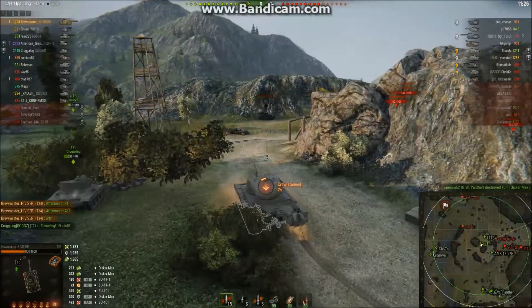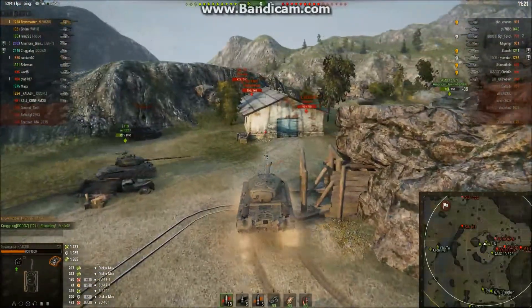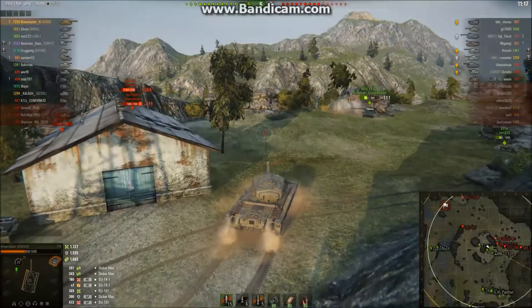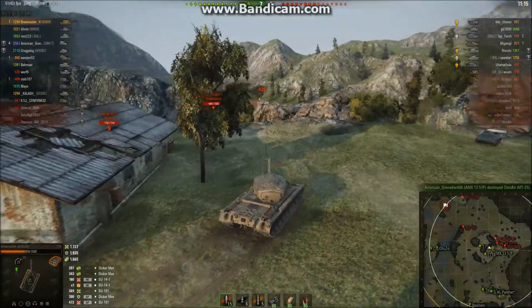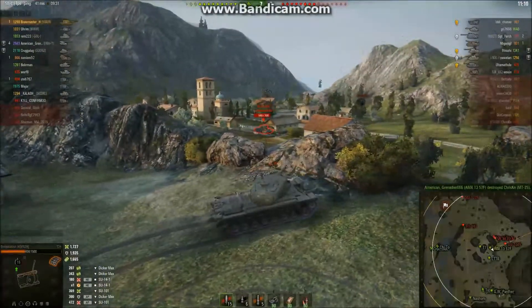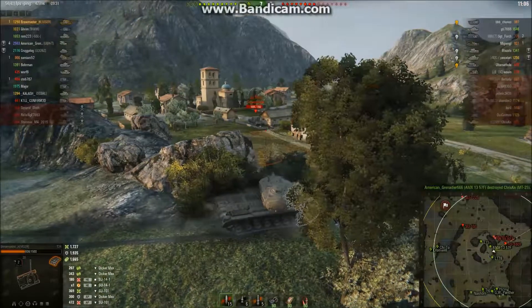Hit by artillery — kind of annoyed. I'm going to go help with this side though. We can ignore that side because they don't really matter right now. Our 1357 has taken out the MT-25. The SU-100Y is over here — I'm going to auto-aim. He's aimed somewhere else, and surprise!